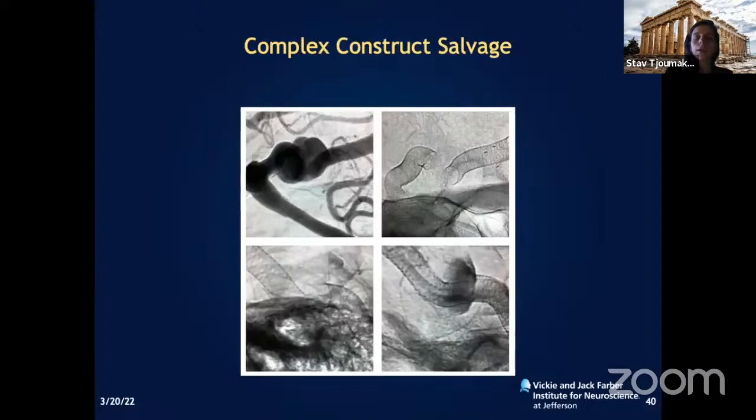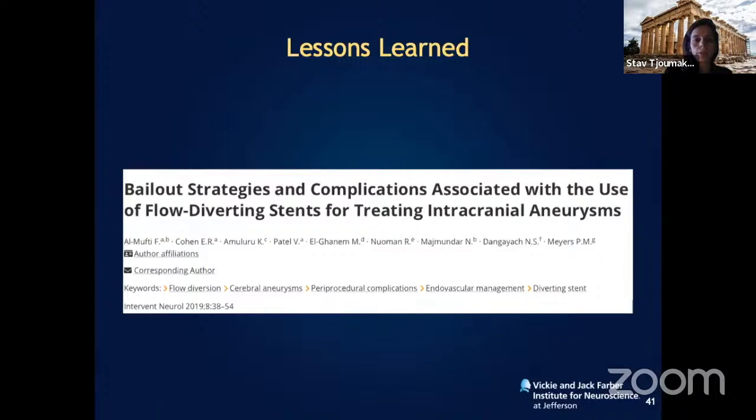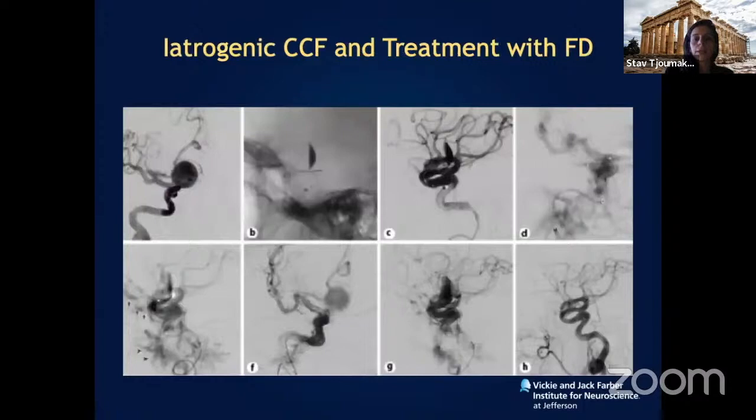We also get some complicated referral cases — such as a broken construct from another institution. If inexperienced surgeons perform these procedures, the construct can actually break. We were able to cross the construct, place a bridging device, and prevent the inflow endoleak that could lead to catastrophic rupture. One lesson from the literature: even if the aneurysm is in a non-intradural segment such as a cavernous aneurysm, you can still have rupture and develop a carotid-cavernous fistula.